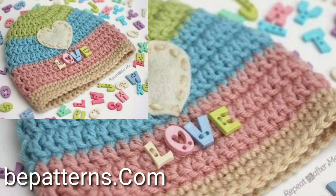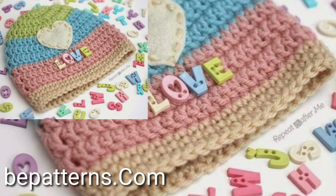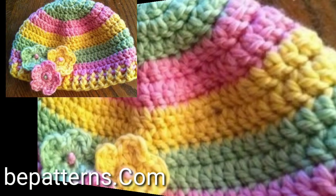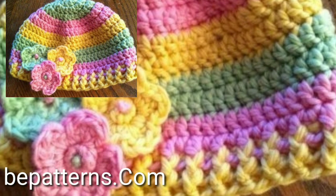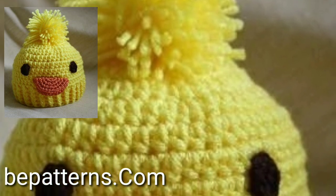Beautiful and stylish modern free crochet winter season cap designs. I would suggest you just keep on watching this video till the end.